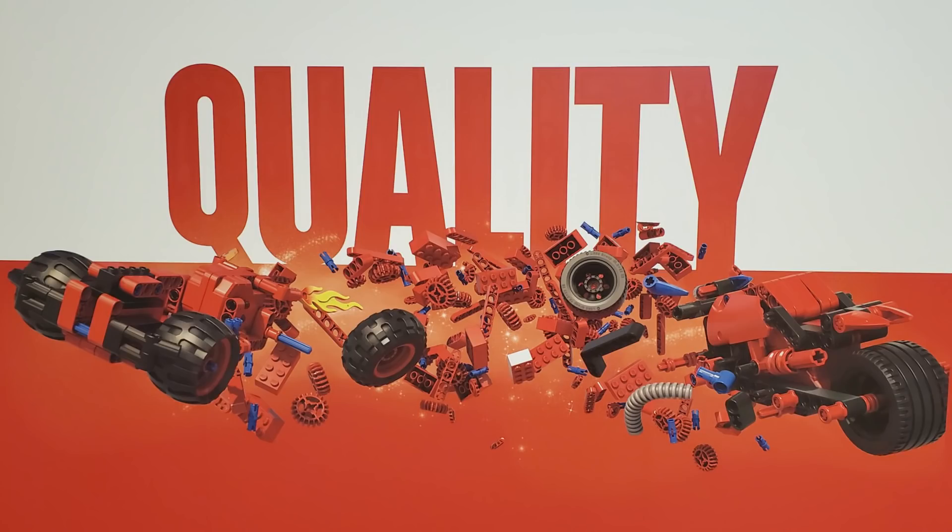Finally in red we have Quality. Quality depicts a lot of different Technic elements that are coming together. On the right there it's a little two-wheel motorbike, and on the left it looks like those little pullback racers, with flames coming out the back and those big tires. That's one of the only Technic sets that I have, although I am working on getting into more Technic.